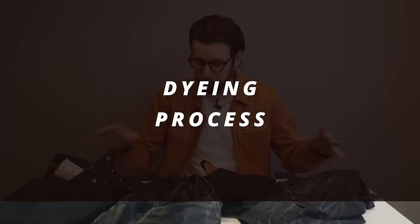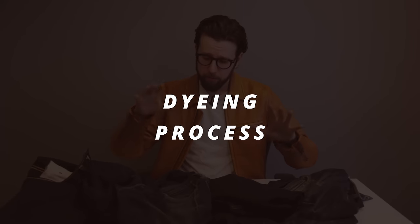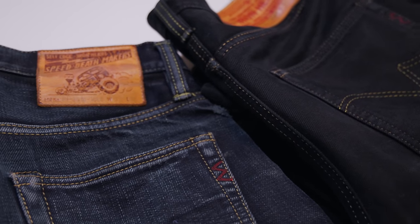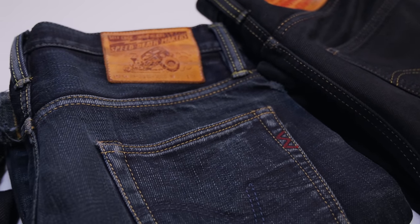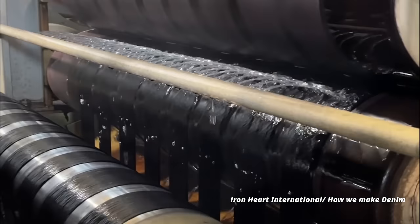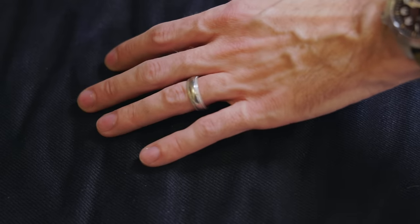In terms of the actual dyeing process, at the baseline the majority of Ironheart's denim is dyed using synthetic indigo in the rope dyeing process, which results in a very uniform and consistent coloration throughout the fabric.